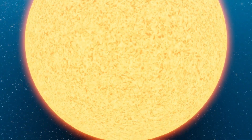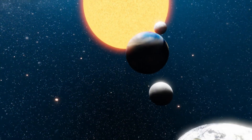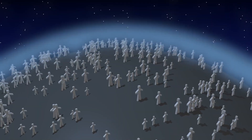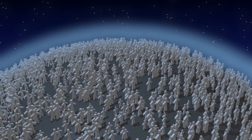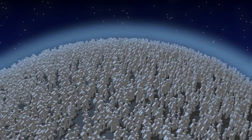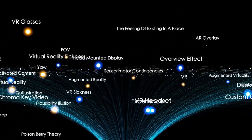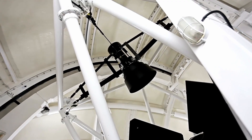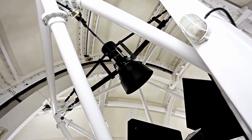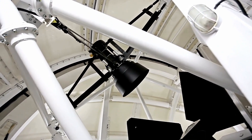Beyond the realms of astronomy, the psychological and philosophical implications of this image are equally profound. For the first time, humanity has seen the detailed face of a potentially habitable planet orbiting another star. This is not just a world that might be Earth-like — it is a world that we now know exists, solid and visible. The image reshapes how we view the universe. The stars above us are no longer abstract pinpoints in a distant sky. They are suns, some with planets, some perhaps reachable, and some perhaps livable.